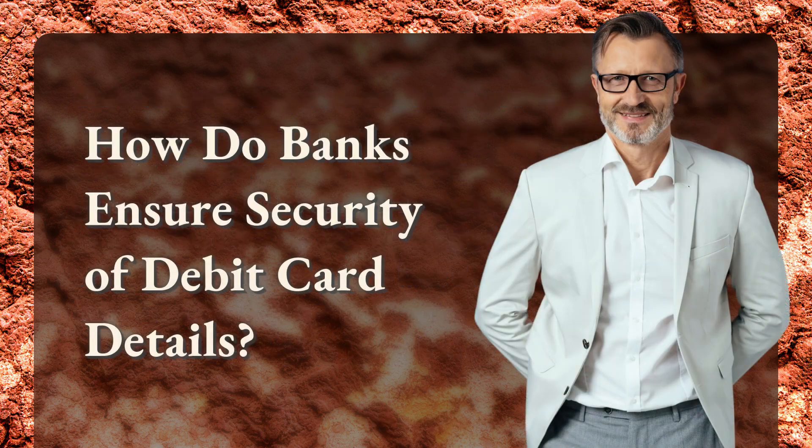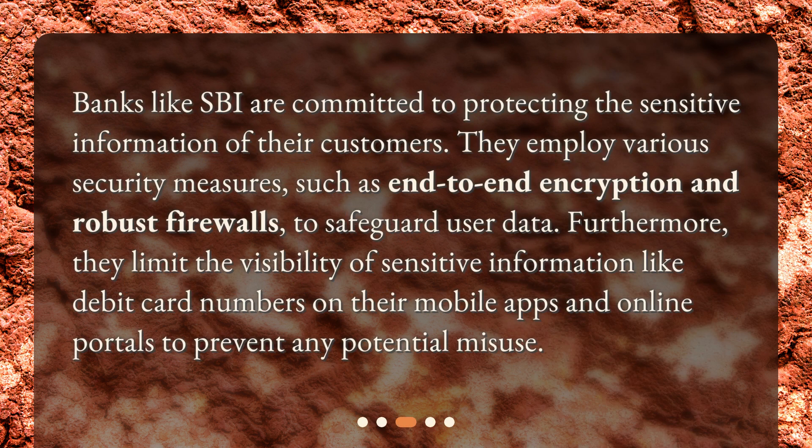How do banks ensure security of debit card details? Banks like SBI are committed to protecting the sensitive information of their customers. They employ various security measures, such as end-to-end encryption and robust firewalls, to safeguard user data. Furthermore, they limit the visibility of sensitive information like debit card numbers on their mobile apps and online portals to prevent any potential misuse.